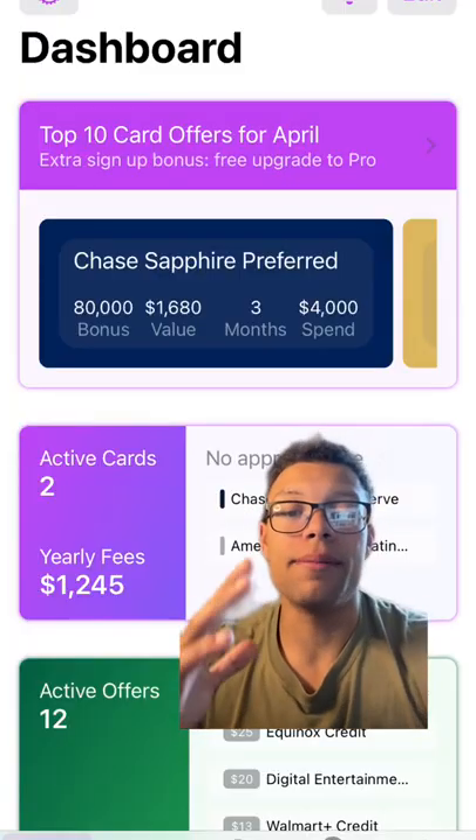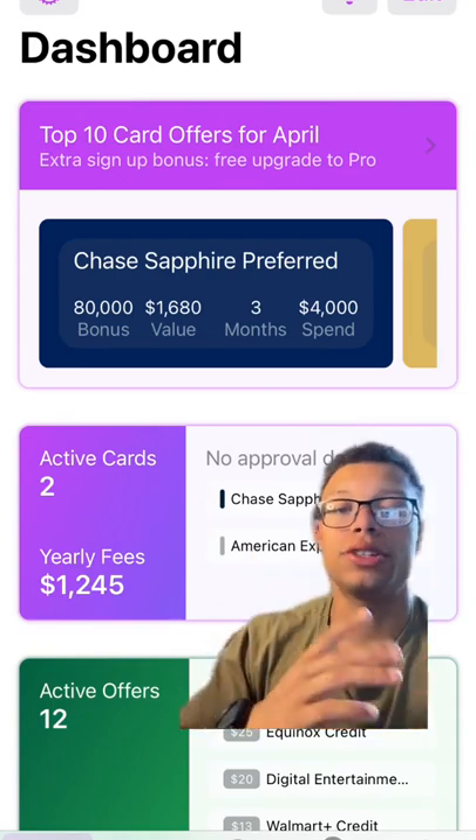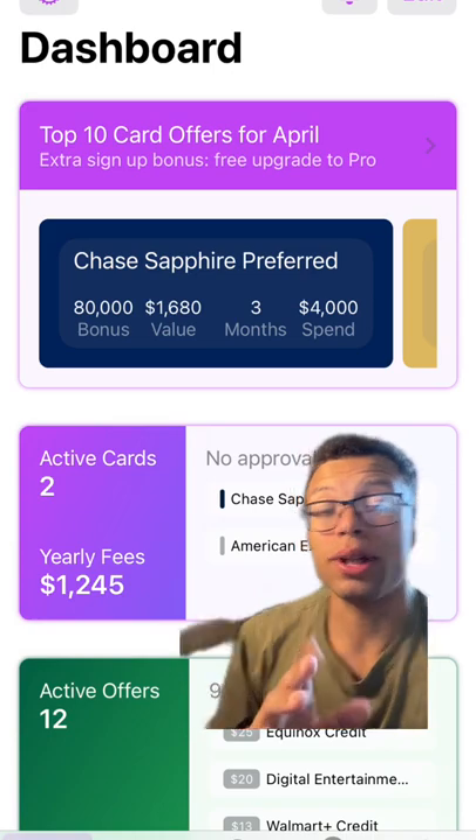Here's the view inside my dashboard. You can see I have two active cards. It's going to add up those annual fees for me for the Chase Sapphire Reserve and the American Express Platinum.